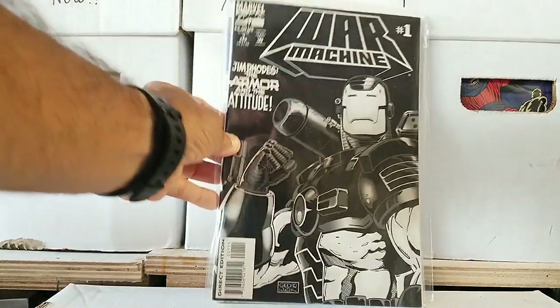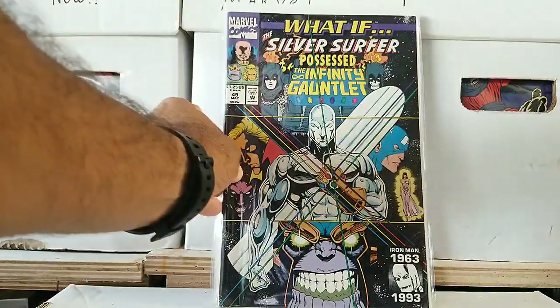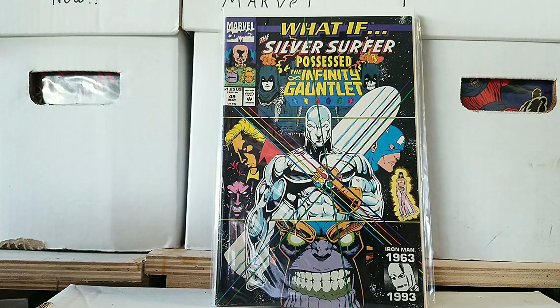Then we have War Machine issue 1 — not worth much but it's kind of cool to have as Jim Rhodes takes over with the War Machine armor and the attitude. He's pretty much in the spotlight at this time. And then you have What If Silver Surfer Possessed the Infinity Gauntlet — a really cool What If issue. This one actually has a decent amount of value, made in 1993. It would be cool to see Silver Surfer have the Infinity Gauntlet. Really cool What If story — if you guys haven't had a chance to read it, you might want to. That is a phenomenal book.